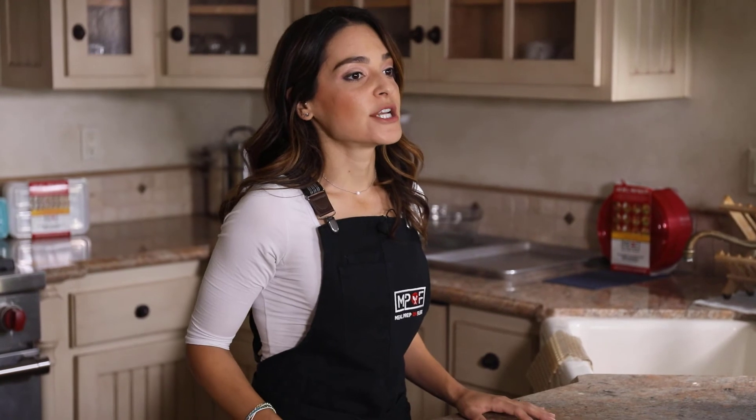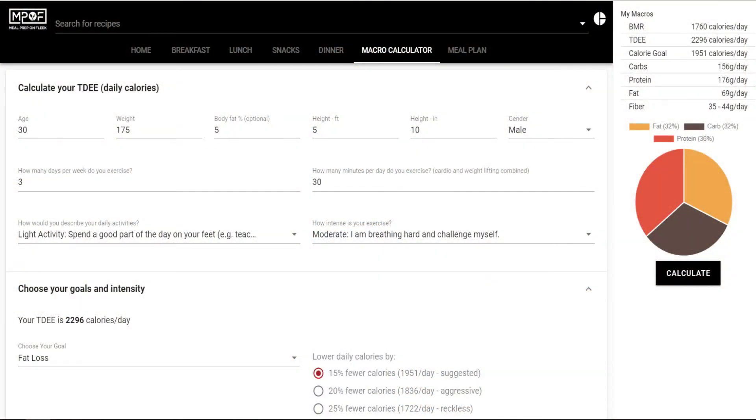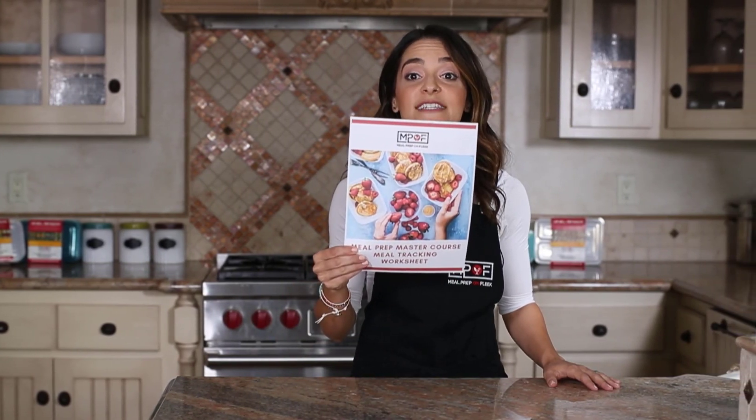Your optimal macro ratio depends on your goals, your sex, age, weight, lifestyle, physical activity, and your body type. Use the Meal Prep on Fleek macro calculator linked below in this lesson to figure out your individual needs. Always prioritize what your body really needs and use this info as a helpful guide. It requires a bit of discipline at first to figure out how different foods fit your individual macro needs, but it's worth it if you want to reach a specific macro target goal. Make sure to download the meal tracking worksheet included in this lesson.